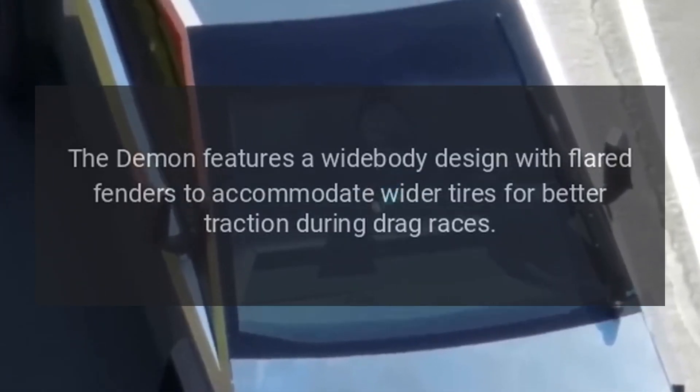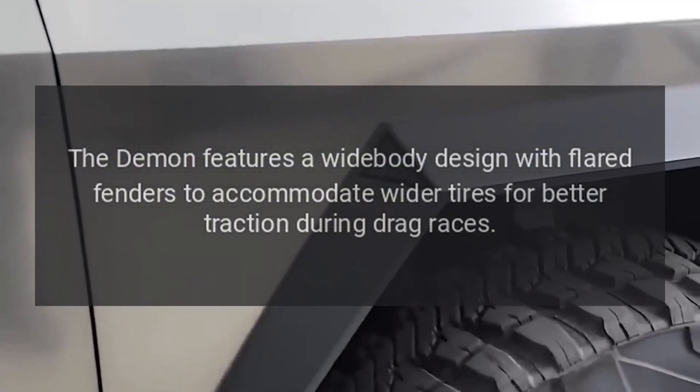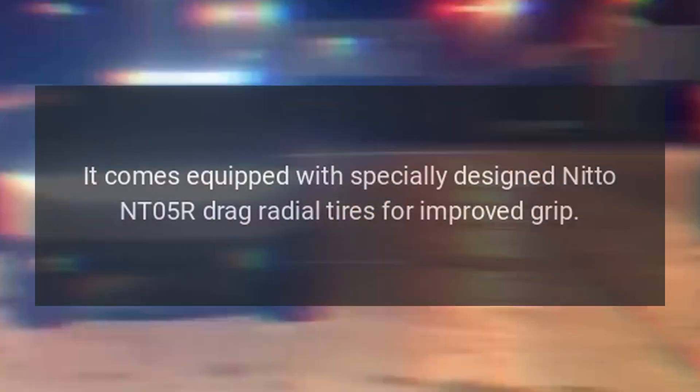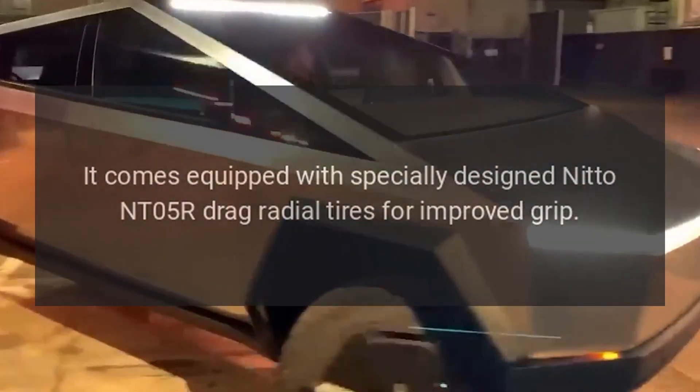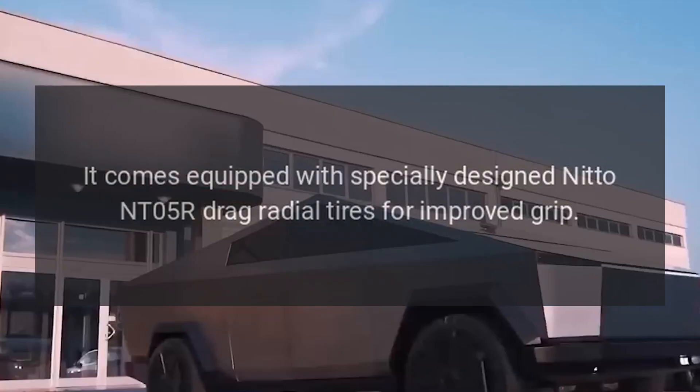The Demon features a widebody design with flared fenders to accommodate wider tires for better traction during drag races. It comes equipped with specially designed Nitto NT05R drag radial tires for improved grip.